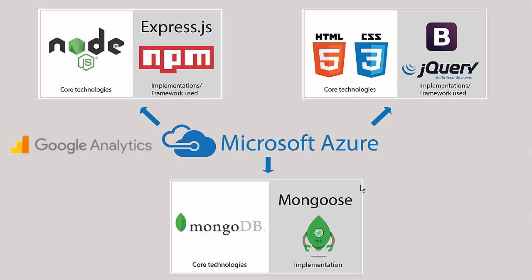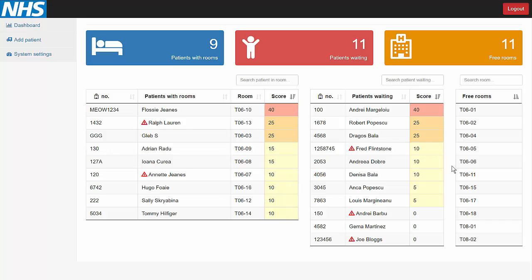The database is of type NoSQL, or more specifically MongoDB, and all three components interact using Microsoft Azure. Let's now see a live demo of the application. The main part is the dashboard where the user sees live data about the patients in the hospital.